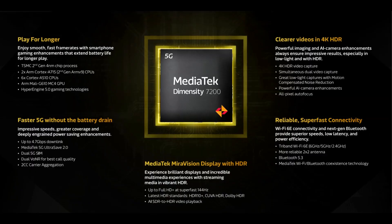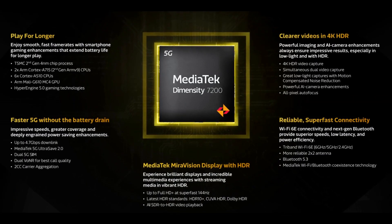Now let's talk about the Geekbench 5 scores of the Dimensity 7200. The processor exhibits a single-core performance score of 851 points and a multi-core performance score of 2,281 points, which is also ahead of some of the latest processors in its category.